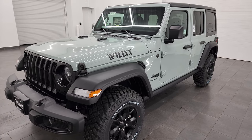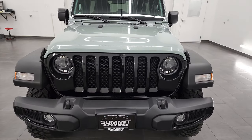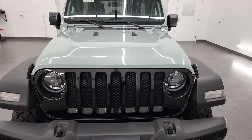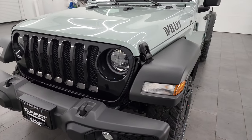This is a brand new color for 2023 — this is Earl clear coat, and I think it is instantly one of my favorite colors on the Wranglers. It's really cool; it's got a little bit of a blue hint to it, almost like a seafoam green. Really a good-looking color.